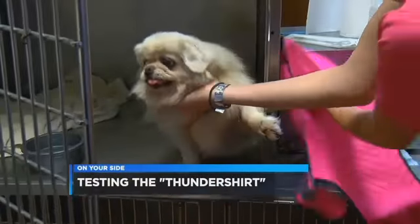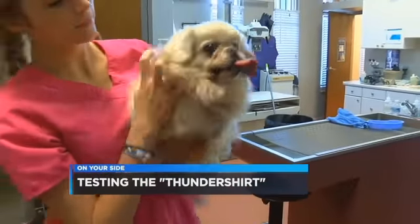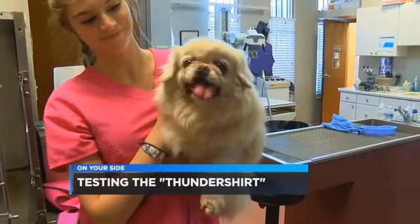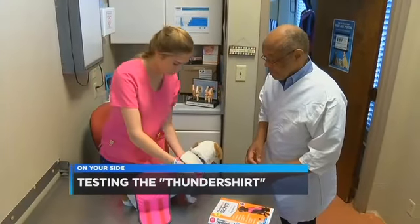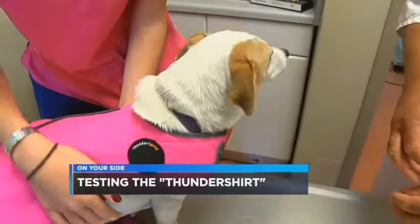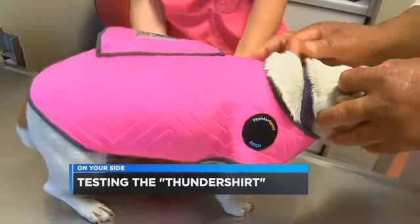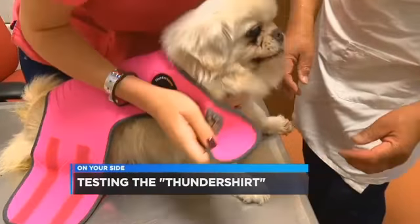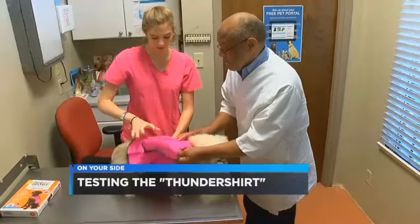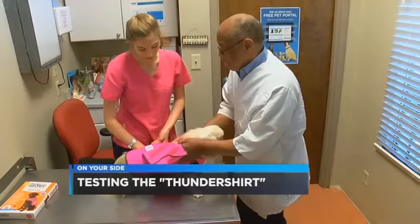We headed over to see Dr. Jerome Williams and Haley Haynes at Red Mountain Animal Clinic to check it out. There we tried the shirt on Jill and Jazz. Dr. Williams wasn't sure what to expect: it depends on the animal. Some it worked like with infants — it works almost instantly. Others you may have to apply it more than one time. Both Williams and Haynes gave the Thunder Shirt a thumbs up because it seemed to calm down two different dogs.